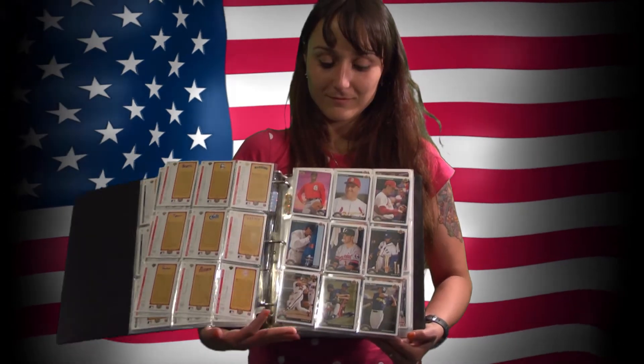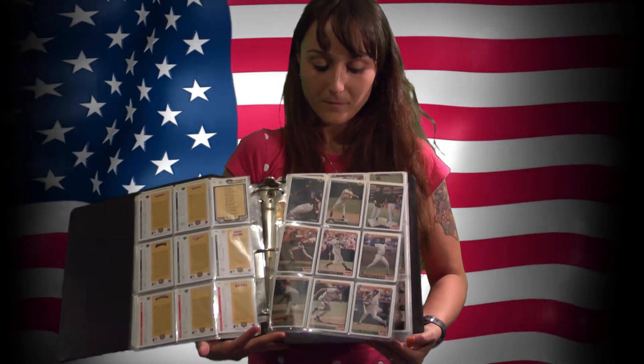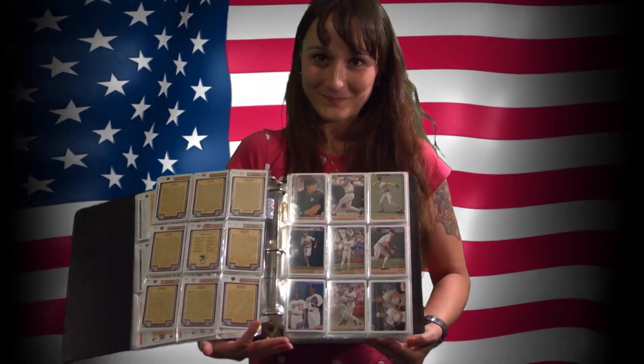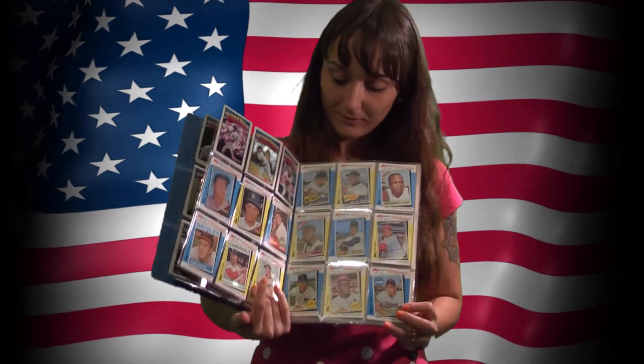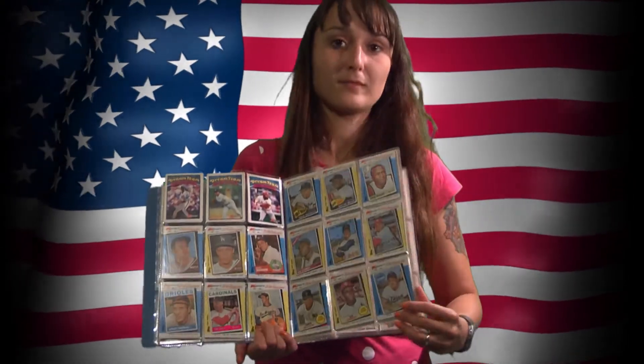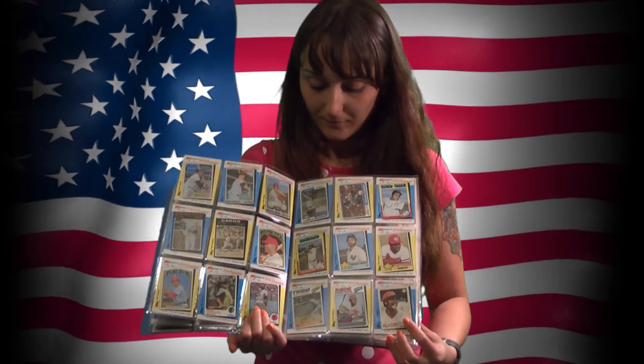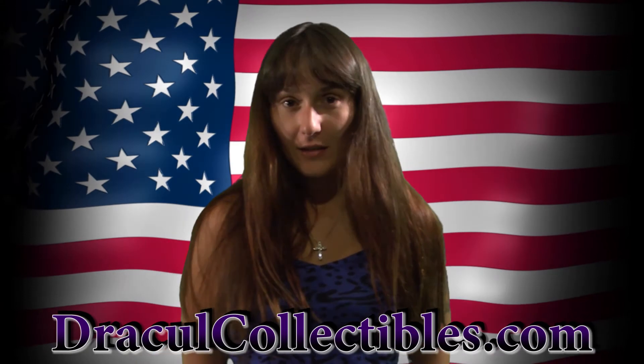If you're looking for complete sets, we have many that are in sports card albums, such as this 1993 Upper Deck set. We have grab bags of complete smaller sets from the 80s — such sets as K-Mart, Toys R Us, and Revco — and they all come in this nice blue Duo-Tang binder.